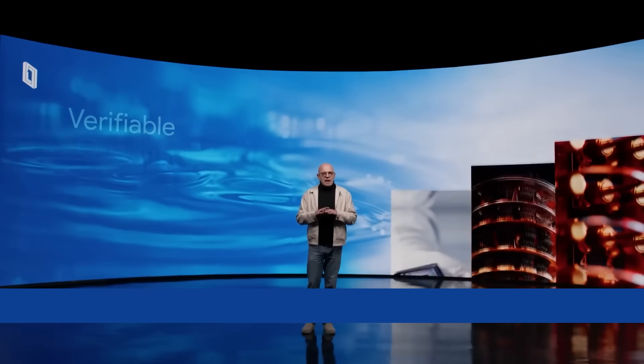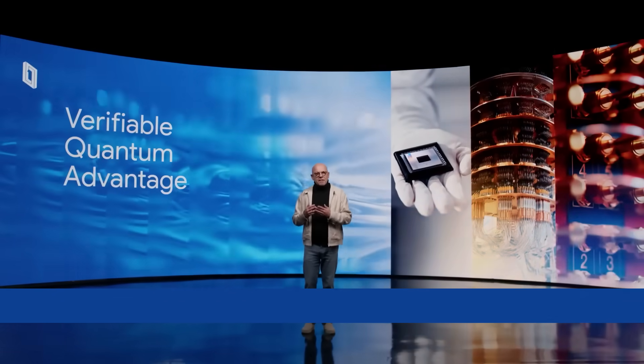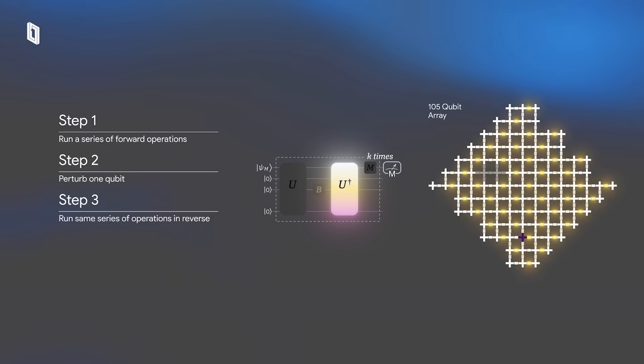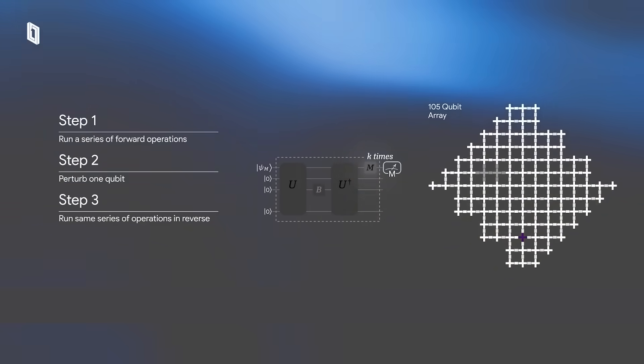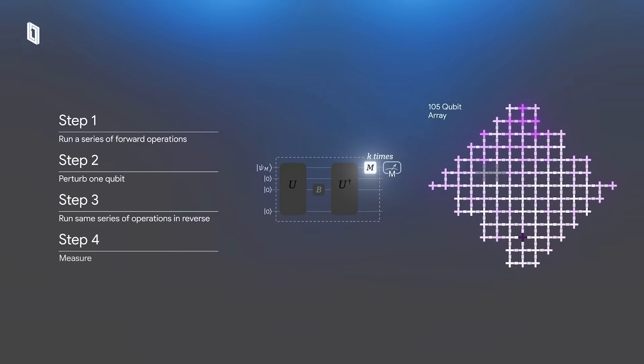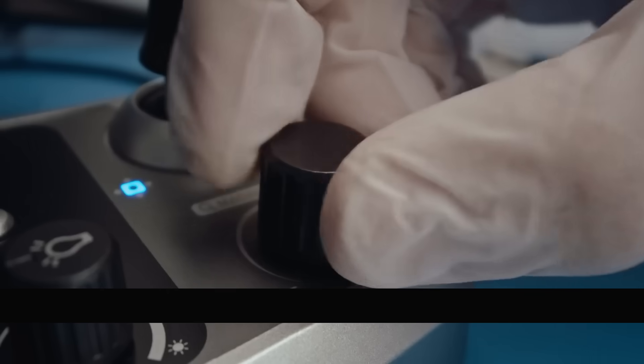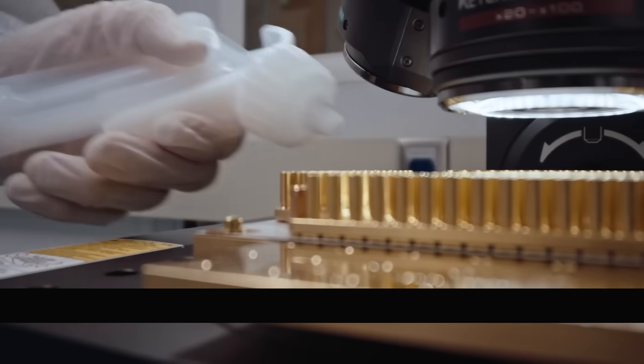Well folks, they finally did it. Google just achieved verifiable quantum advantage. That means for the first time a quantum computer has solved a real testable problem faster than any classical supercomputer, and they can actually verify it. So in today's video, let's talk about what exactly did Google just do and why it's such a breakthrough for quantum computing.